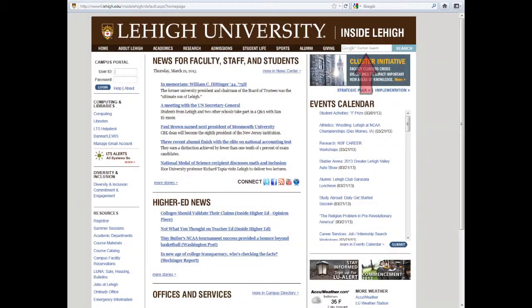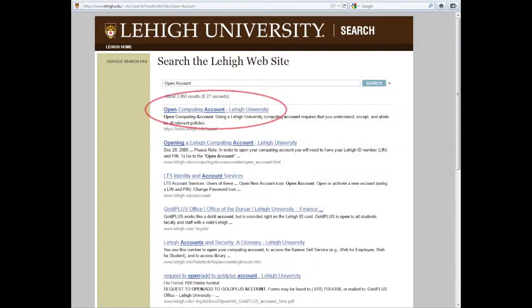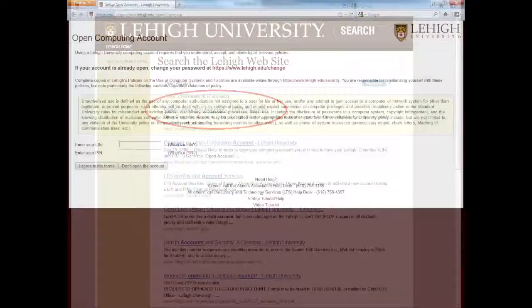When you are at the internal homepage, type in 'open account' in the search bar. The first link will allow you to log in and it will walk you through the process. At the end, you will be given your Lehigh email address, which is three letters and three numbers. This username will be used for everything you do here at Lehigh. So open your account today, access your Lehigh email, and all other information that we will be sending you in the summer.